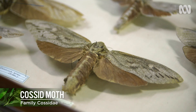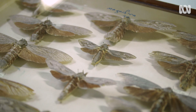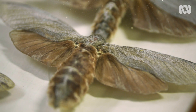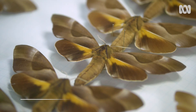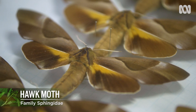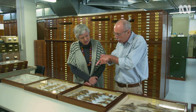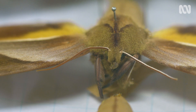These are the cossid moths, or the witchetty grubs. They have big caterpillars and are enormous moths — often people say that when they see them on the ground they think they're a mouse or a rat. And these are hawk moths. They are tremendous pollinators and act a little bit like hummingbirds; they can hover above a flower and with their long proboscis reach into a long deep tubular flower. They really are tremendous pollinators, hawk moths.